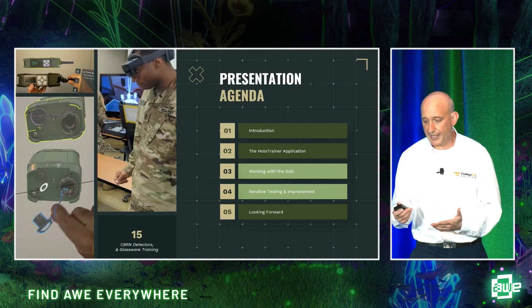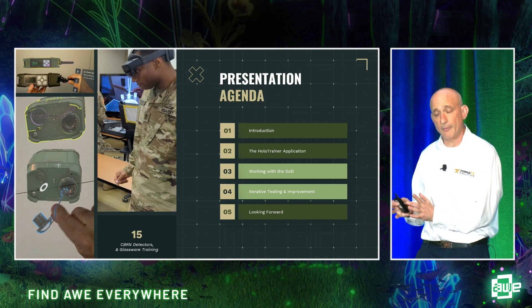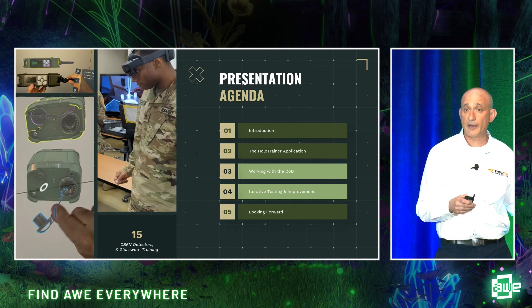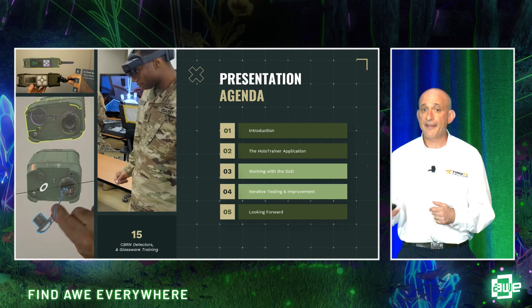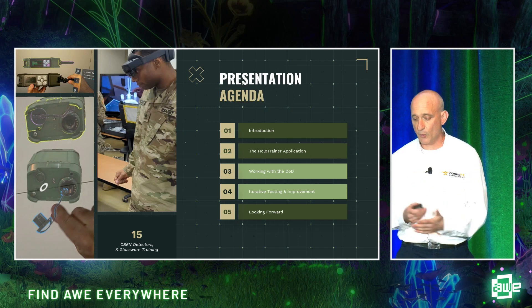The agenda today: I'll continue with the introduction and a summary of the application. Then I'll hand it over to Scott, who will talk about how we worked with the Department of Defense and dig into our iterative testing and improvement plan. Then he'll hand it back to me to discuss where we're going with the program, followed by questions and answers.